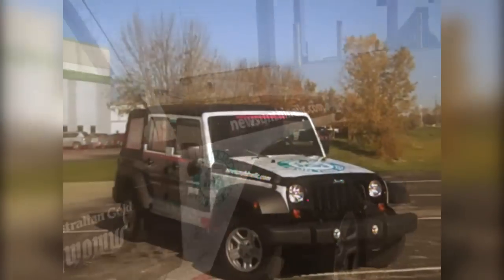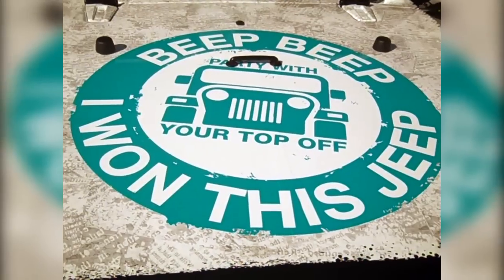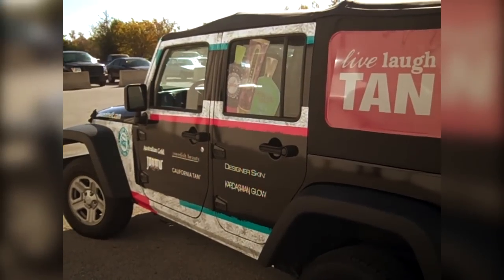So tell me how this vehicle, this Jeep, is being used. We're actually going to give it away at our party in Nashville on the 20th. We're going to give it away to a lucky winner — just a lucky Australian Gold, Designer Skin, California Tanner, Swedish Beauty tanner. How does somebody sign up to be eligible to win this wonderful Jeep? They can sign up at our trade show and then just visit our booths and they're going to be activated to win.